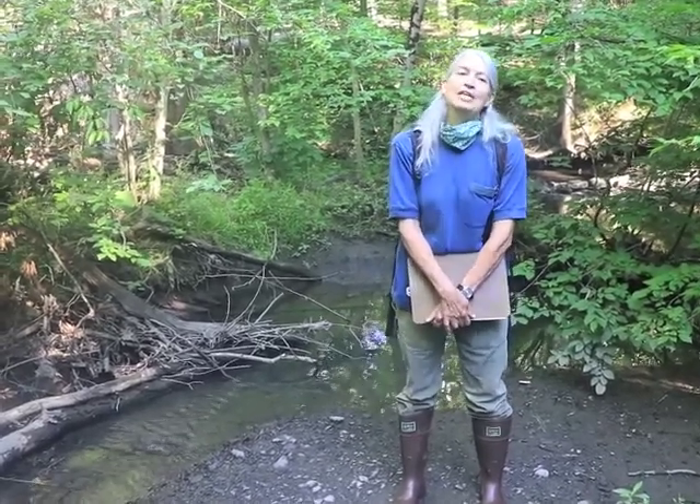Hi, I'm Gretchen Stevens. I'm a biologist with Hudsonia, which is an environmental research institute based here in the Hudson Valley of New York. Today we're on a virtual field trip looking at various kinds of habitats here in the Millbrook Preserve in the village of New Paltz in Ulster County, New York.